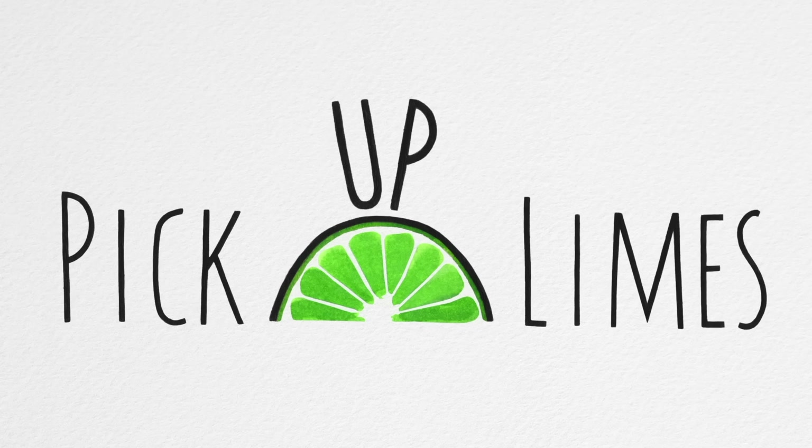No one likes to go to bed hungry with your stomach growling and your cravings peaking. It messes with your sleep. Diet culture tells us that we shouldn't eat after a certain time, but here at Pickup Limes we think it's really important to honor our hunger cues. So if you're feeling hungry before bed, definitely consider eating something.